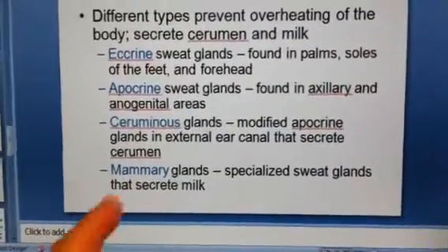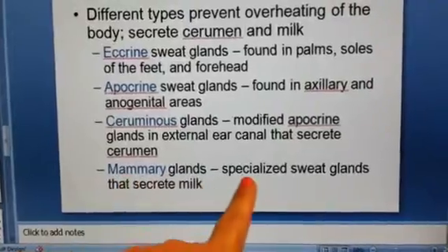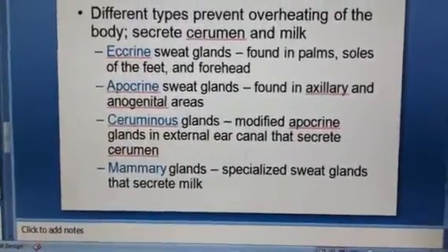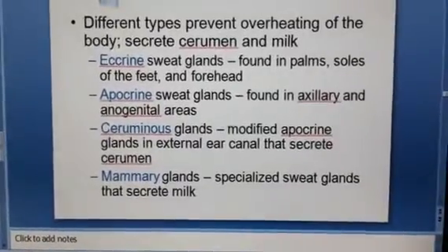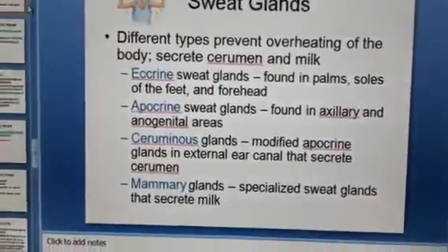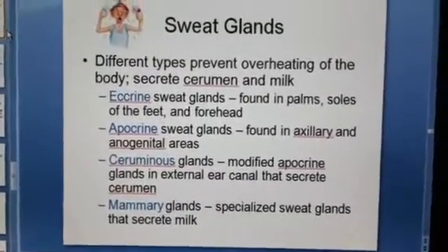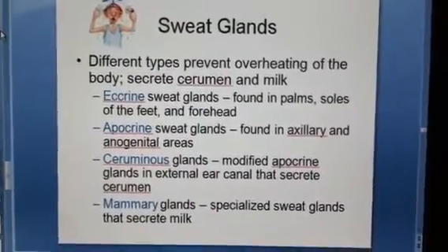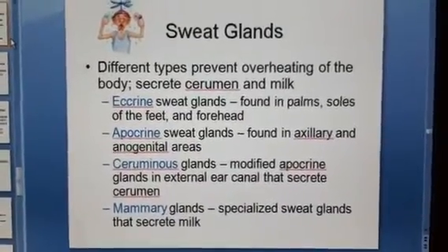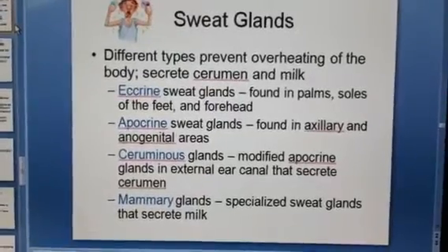And finally, mammary glands. When a mother is nursing and she puts out milk, it's actually a modified type of sweat. That's why it's a little thinner than milk you would find from a cow, because ours has a lot of electrolytes, water, hormones, and other things like that in human mammary milk.